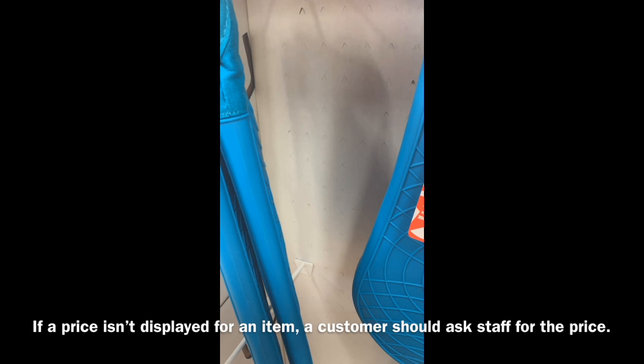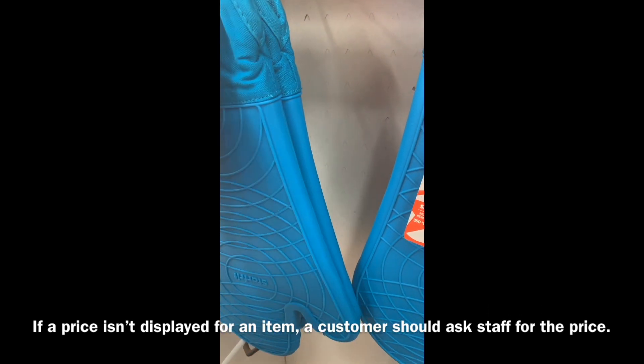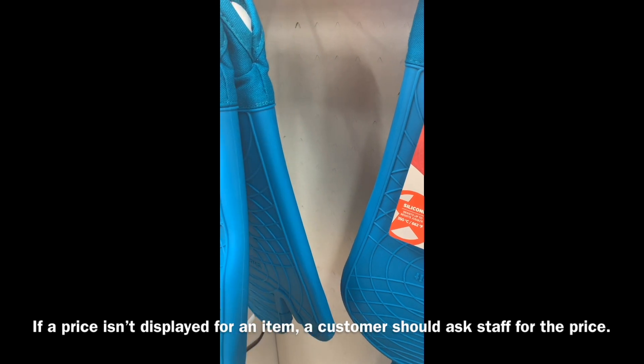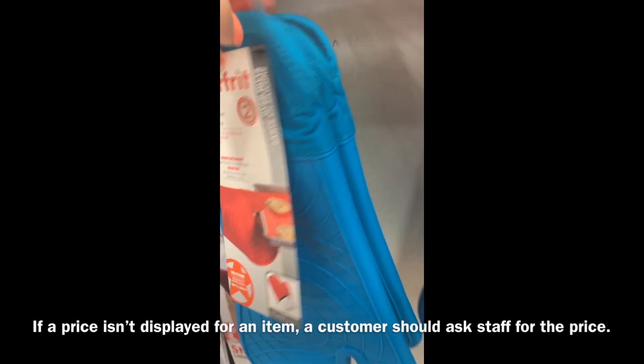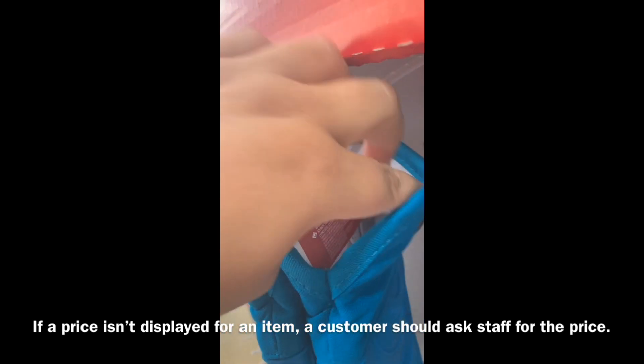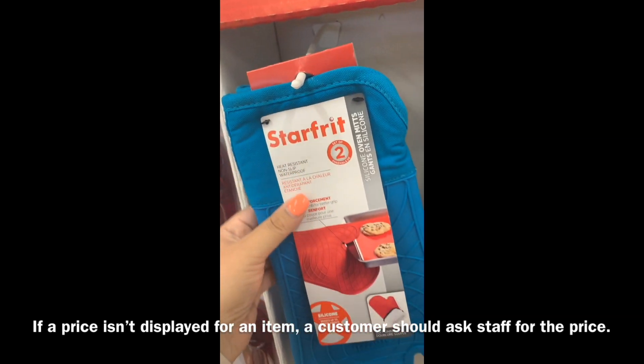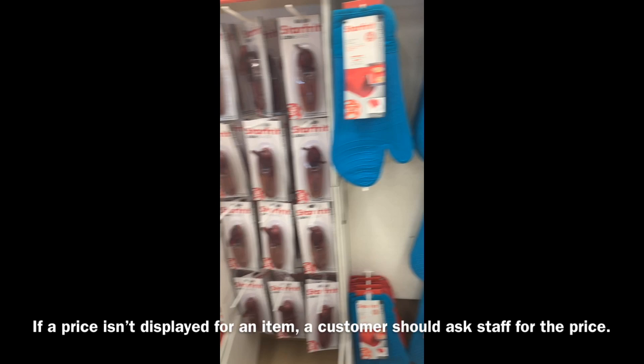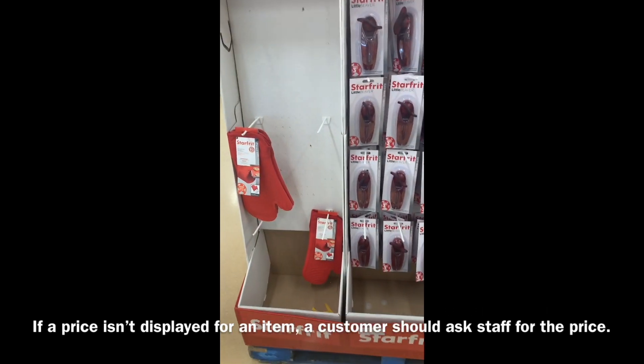For items that don't have a price on the item and also don't have a price tag around, you're not able to do the Scanning Code of Practice.